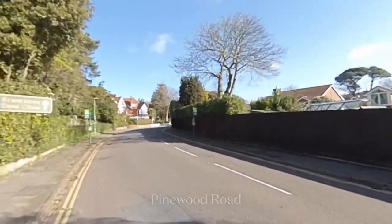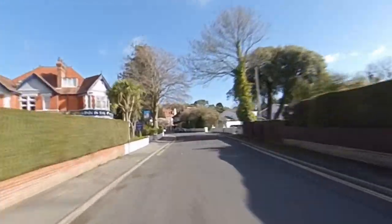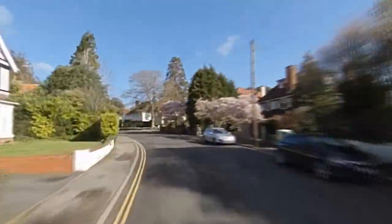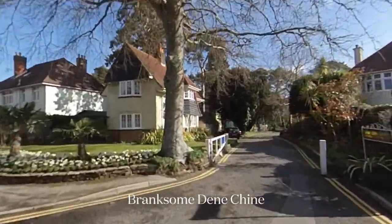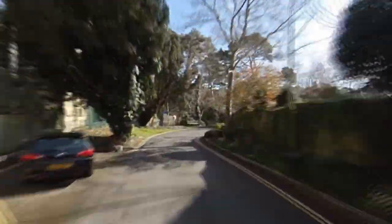Due to their proximity to Canford Cliffs, Westbourne and the beach, this little triangle has become exceptionally popular for those seeking low-maintenance modern homes, with many of the character apartments being used as second homes.